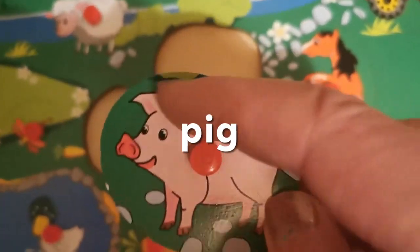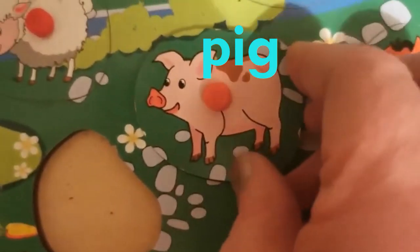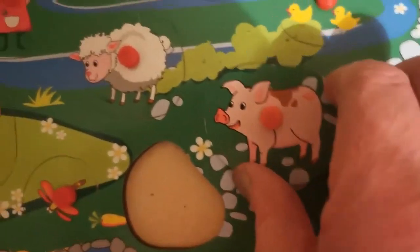Pig. Cute. A little stubby little tail here, and two ears and a snout. This is a pig. He belongs on the farm as well.